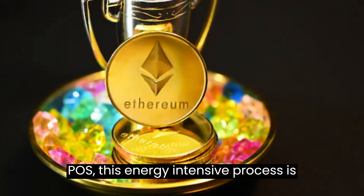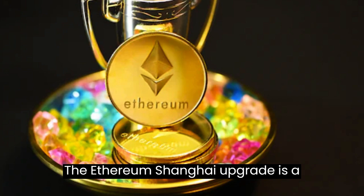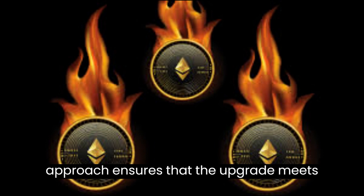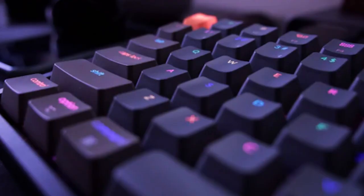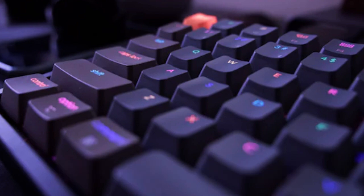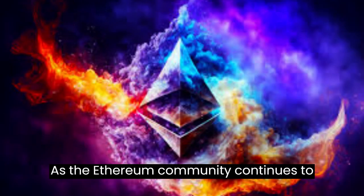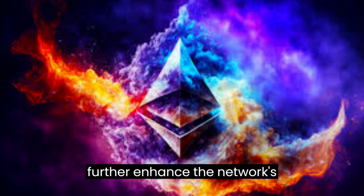The Ethereum Shanghai upgrade is a community-driven effort, with developers and stakeholders from around the world contributing to its development and implementation. This collaborative approach ensures that the upgrade meets the needs of the Ethereum community and that all stakeholders have a say in the network's future direction. With improved security, scalability, and sustainability, the network is poised to become even more robust and reliable, with exciting new developments and innovations expected to further enhance the network's capabilities.